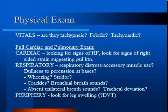On physical exam, check the vitals. Are they tachypneic, febrile, tachycardic? Abnormalities in these vitals suggest the patient might be unstable. You must perform a full cardiac and pulmonary exam. On a cardiac exam, look for signs of heart failure, like an elevated JVP, peripheral edema, ascites, and an S3.